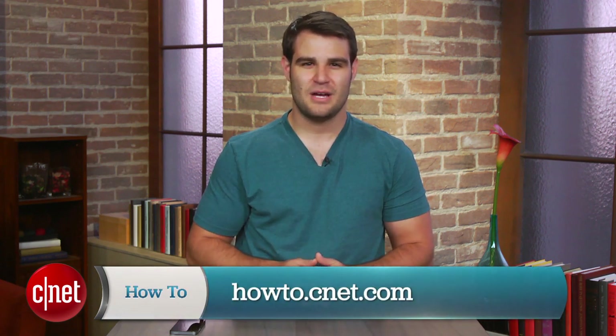For more tips and tricks like this, be sure to check out howto.cnet.com. You can also reach out to me on Twitter with any questions or comments. I'm Dan Graziar for CNET. Thanks for watching.